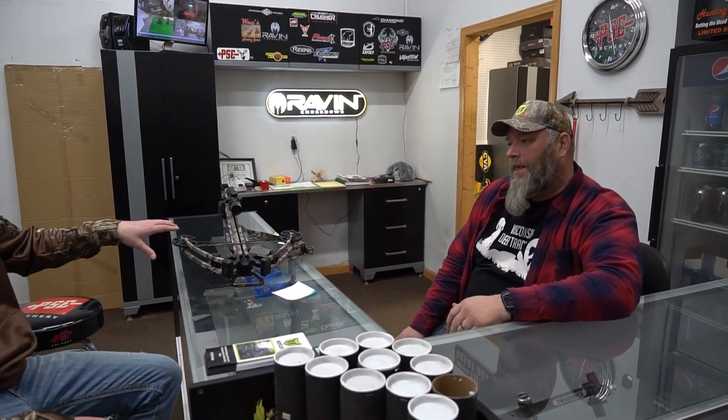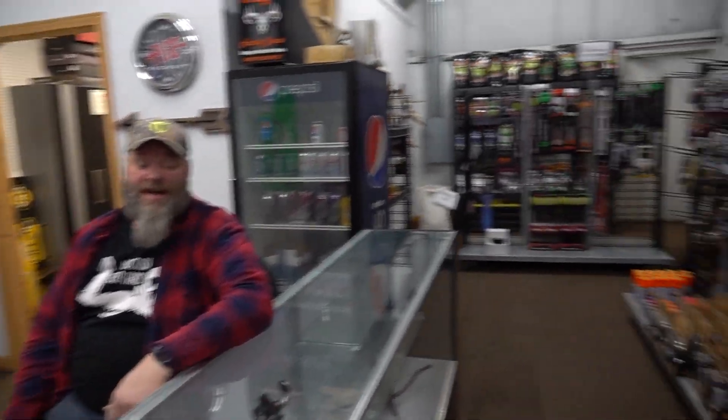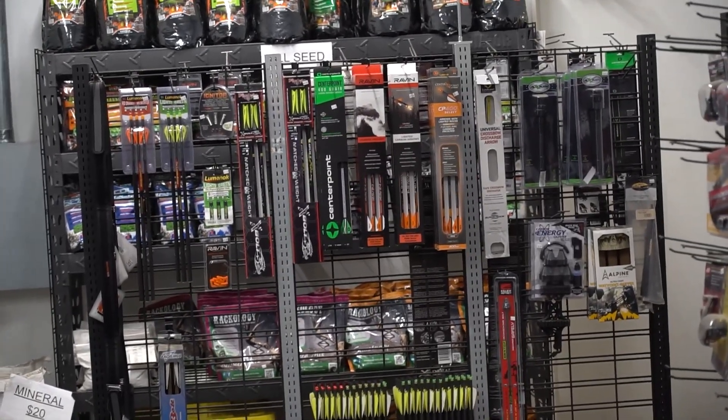We have arrows and bolts here for crossbows and compounds. If somebody wanted to come in and get set up with arrows, absolutely — we've got bolts, we got arrows, and if we don't have it we'll order anything. There are lots of different kinds of arrows, lighted bolts, lighted arrows, lighted nocks — all that stuff. If we don't have it, we'll get it and get you set up. Same with broadheads: some guys prefer expandables, some prefer fixed-blade broadheads. We'll go through the best option for your setup and get you headed in the right direction.